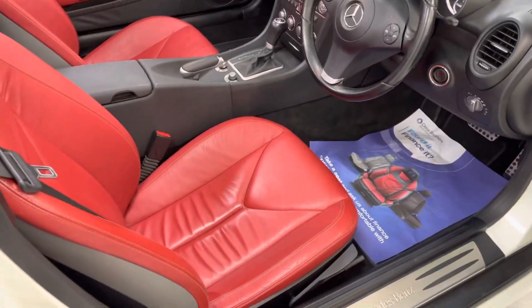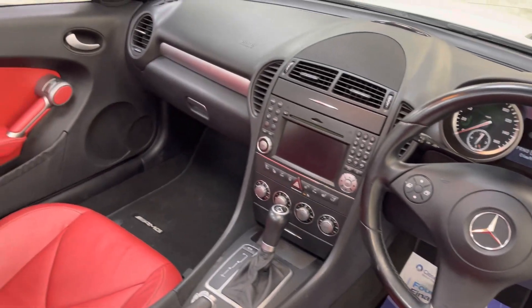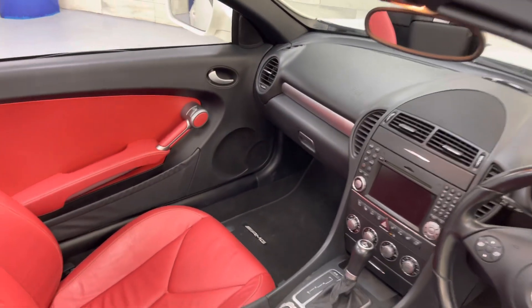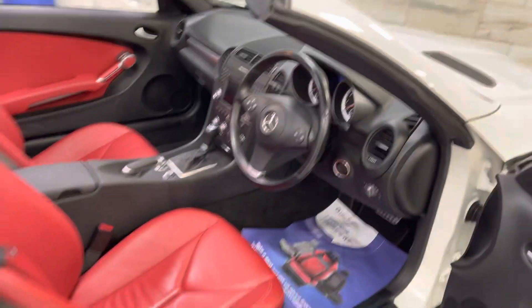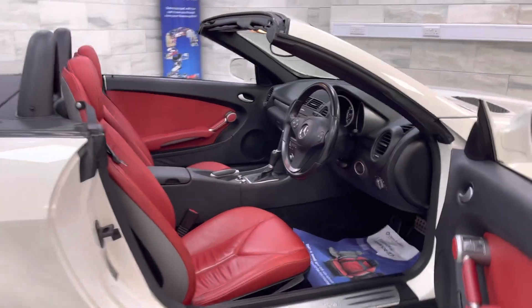Inside is totally mint. Three-spoke steering wheel, AMG carpet mats. You are not going to find a nicer SLK than this one.